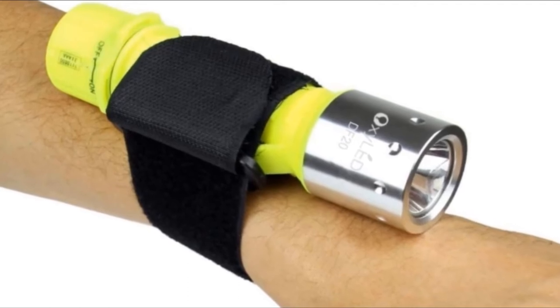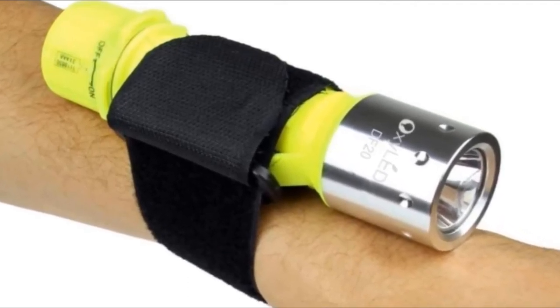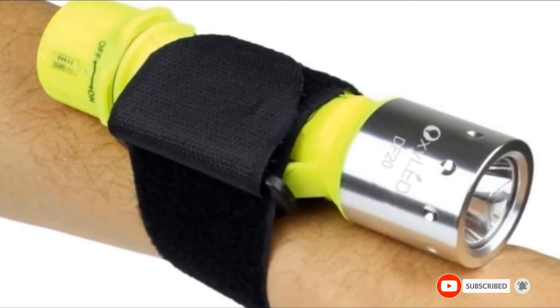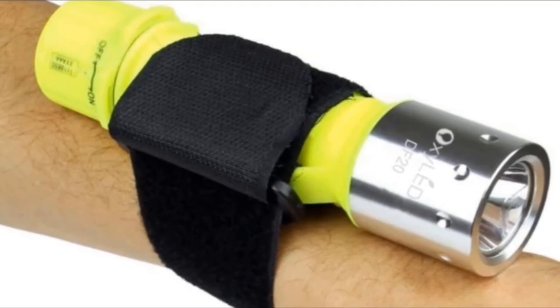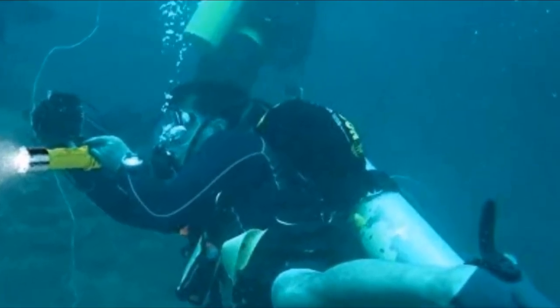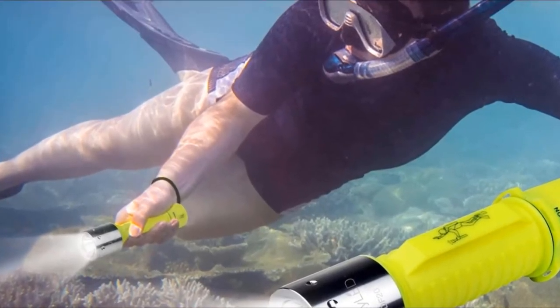The 3 LED modes will ensure you always have the right brightness no matter what you are trying to see. The bulbs have a lifespan of 50,000 hours, which will allow you to dive with it for years to come. A small compact design will allow you to use it out of the water as well — bring it in your inflatable kayak or SUP and never worry about losing light again.